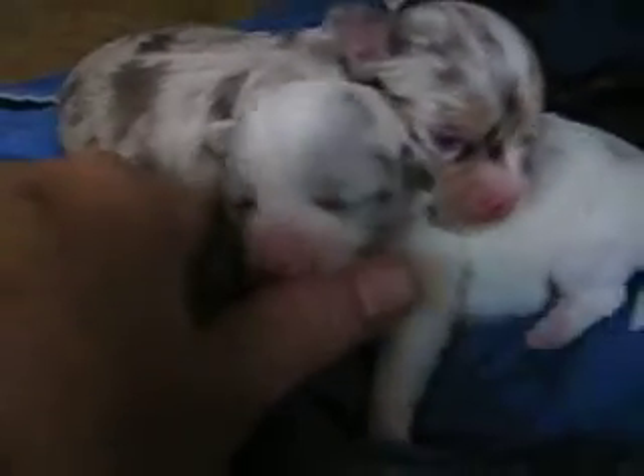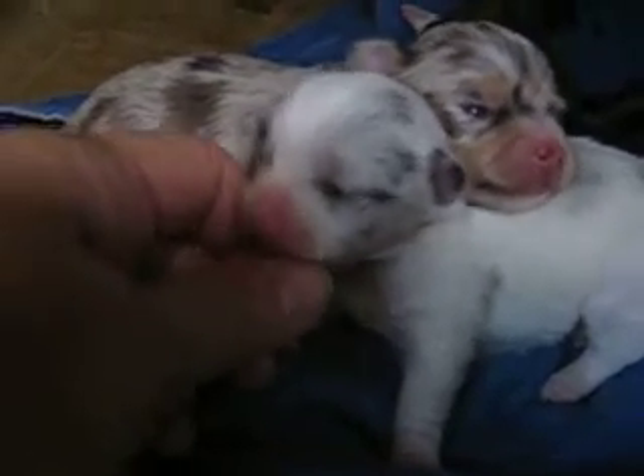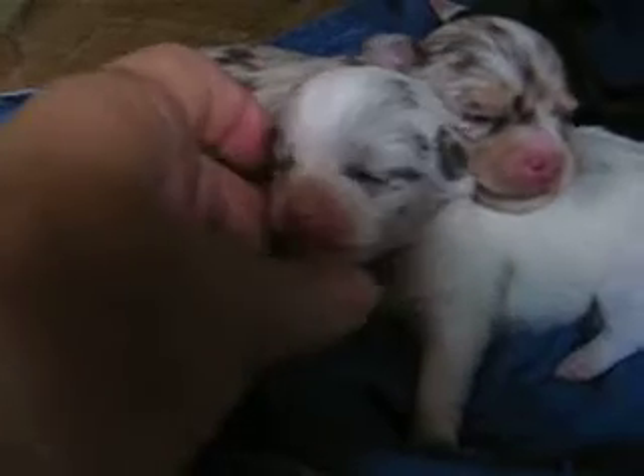They all get upset when one of them's barking and the rest of them start barking. But anyway, they're cute as can be. I'm thinking about keeping this little girl — she's gorgeous. But anyway, they're two weeks old.